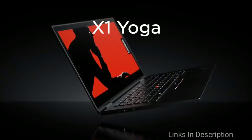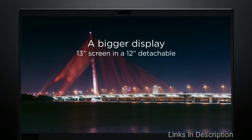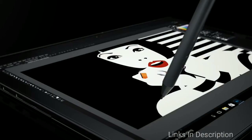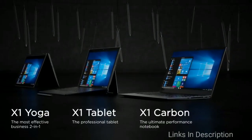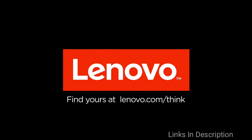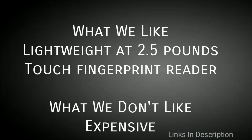This model of the ThinkPad X1 Carbon comes with a 6th generation Intel Core i5 processor, powerful enough to handle everyday business applications while preserving battery life. Its 8 GB of RAM allows much-needed multitasking, and 512 GB of SSD storage provides plenty of room for large files and software packages. Lenovo also takes security seriously by including a touch fingerprint reader. What we like is its lightweight 2.5-pound frame and touch fingerprint reader. The only disappointment is that it is expensive. Links are in the description.